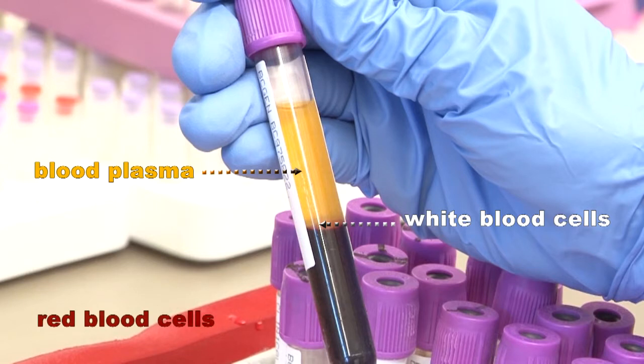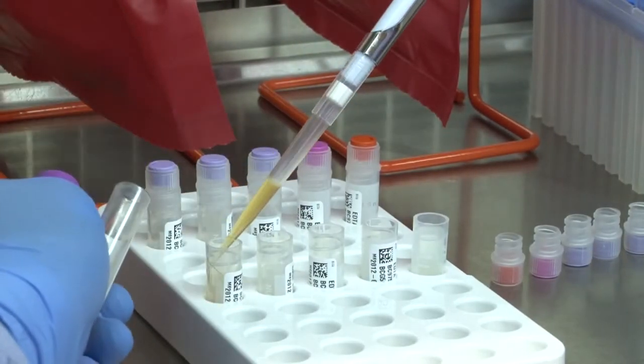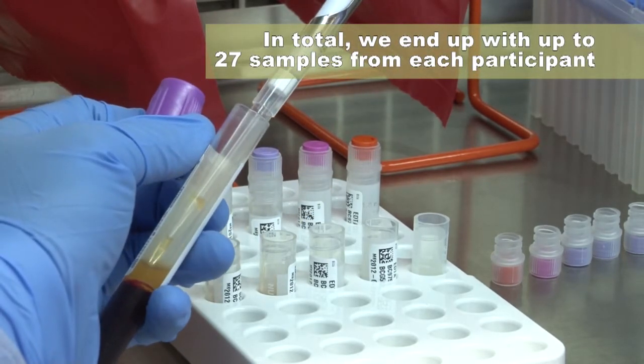The bottom layer contains the red blood cells — those cells that carry the oxygen in your blood. Each of these layers is also portioned into a set of cryo tubes. In total, we end up with up to 27 samples from each participant.